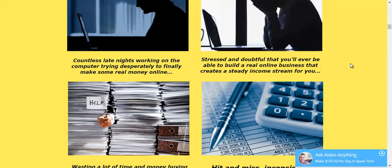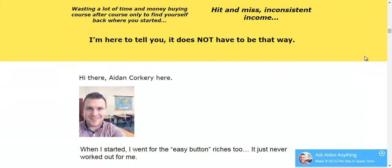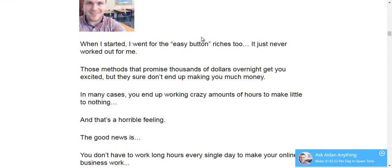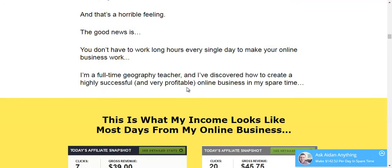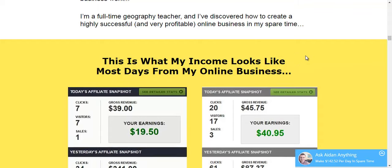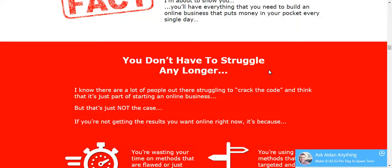There are countless late nights working on the computer, desperate to finally make some real money online, feeling stressed and doubtful. Aiden is here to tell you that it does not have to be that way. He makes a brief introduction of himself — he is a full-time geography teacher, but during his spare time he is able to generate these earnings, and he is going to teach you how.